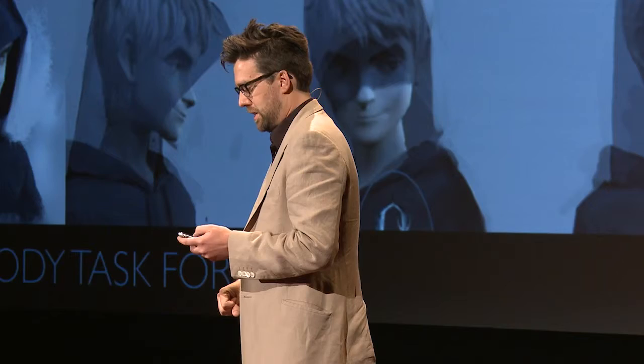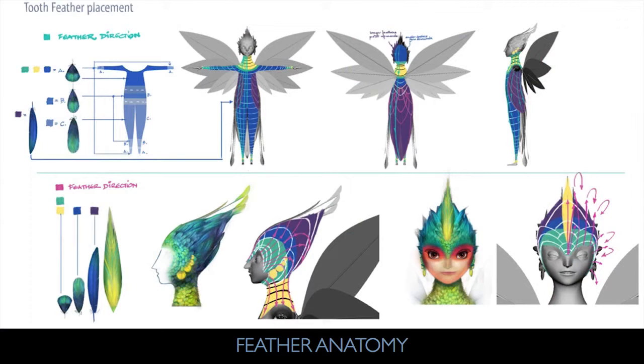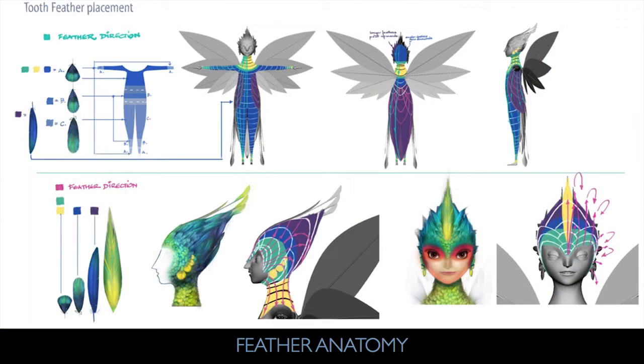Another example: the Tooth Fairy. A big technical challenge we faced was wanting a character that could emote through her feathers. We spent an incredible amount of time in the art department working with character effects artists — designing feathers, laying out feather anatomy, building feather rigs so these characters could articulate. This is just a little bit of the behind-the-scenes showing how something goes from very early conceptual artwork all the way into production.